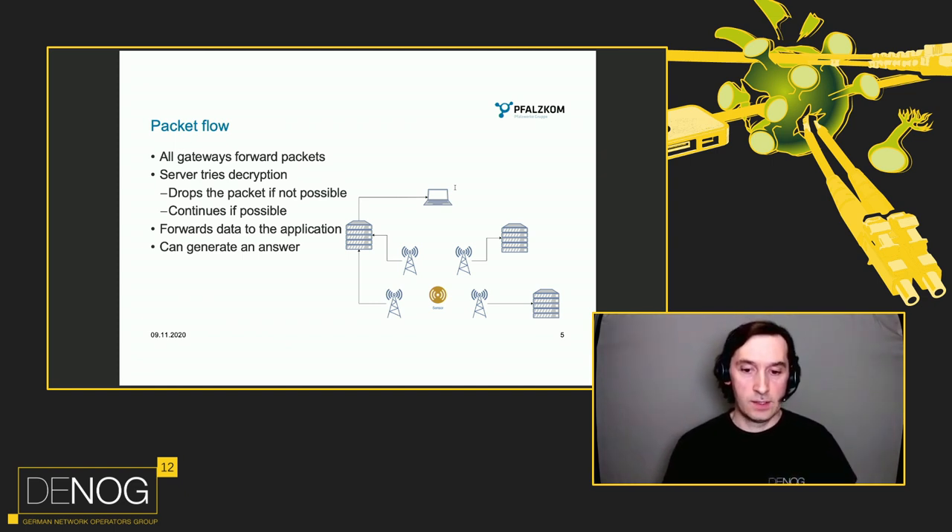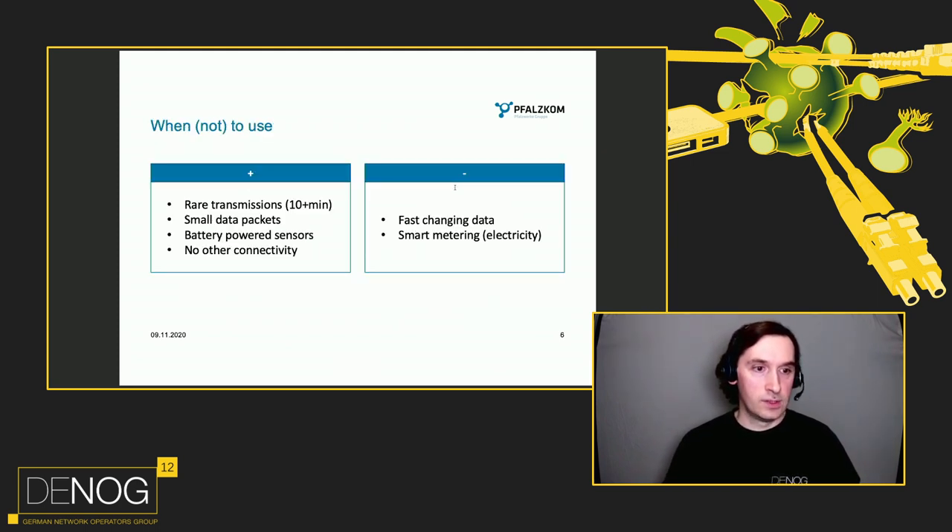There are actors available — for example, to control street lighting. Some cities are switching to LoRaWAN for this. When to use it: when you have rare transmissions, so 10, 15, or 20 minute intervals or even longer; when you want to send small data packets from battery-powered sensors anywhere in the region with no other connectivity. When not to use it: definitely when you have fast-changing data — it doesn't make sense to send a packet every 15 minutes if the data changes every second. Also, it's not allowed for smart metering in the electricity sense for households, but it can be used for water, gas, or other means of metering.